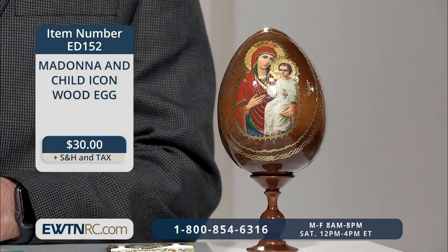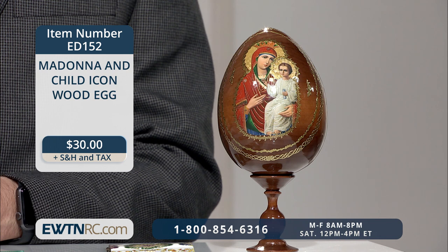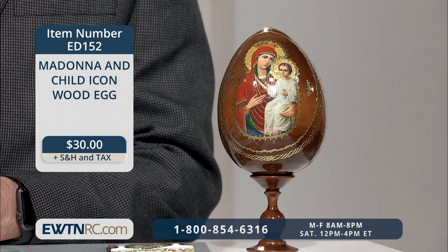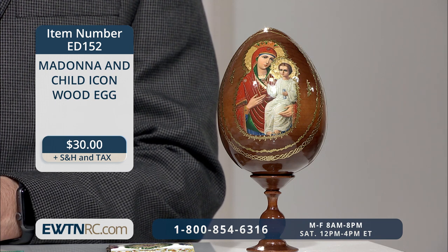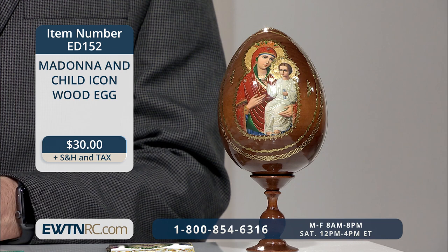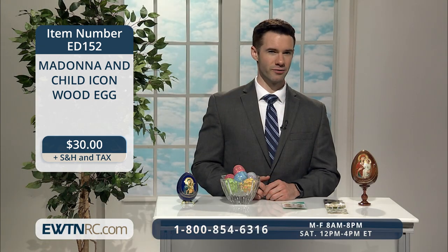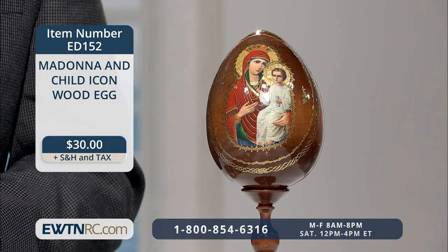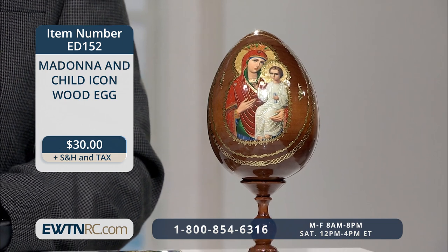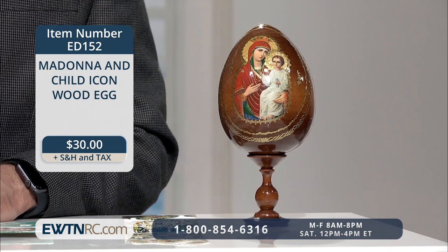Next is the Madonna and Child icon wood egg. This solid wood egg has a dark brown stained finish with a decoupage image of the Virgin and Child under the title of Virgin Seeker of the Perished, surrounded by decorative gold detailing on the front. Because each egg is individually handmade, the gold detailing on each egg may vary slightly. This egg measures five and a half inches high and comes with a three inch high wooden base.